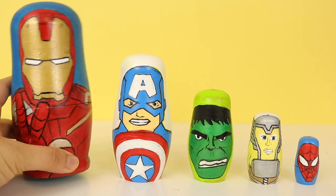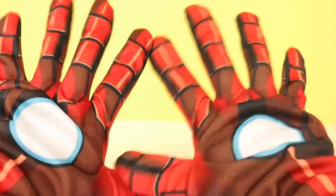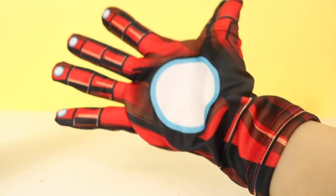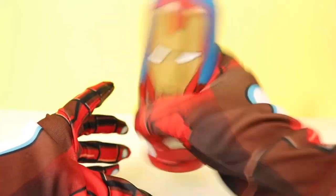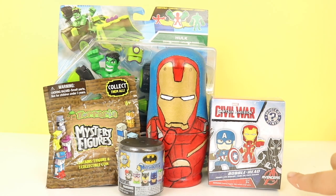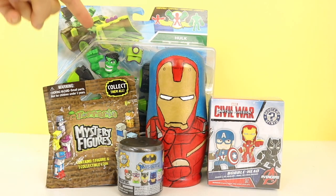The largest nesting doll we have is Iron Man. Let's have a look and see what surprises he bought for us. We've got our special Iron Man gloves. Let's get ready and see what goodies we have inside. Awesome — look at all these fun surprises that Iron Man bought: a Marvel Civil War Bobblehead Mystery Minis, Batman Mashems, mystery figures, Terraria blind bags, and a Hulk figure.